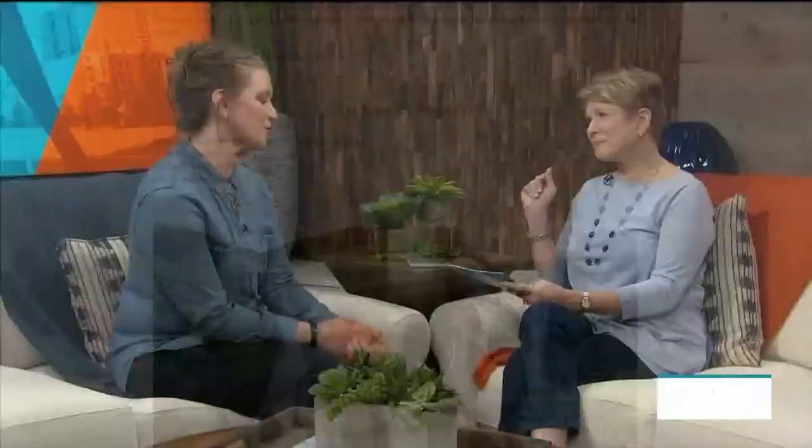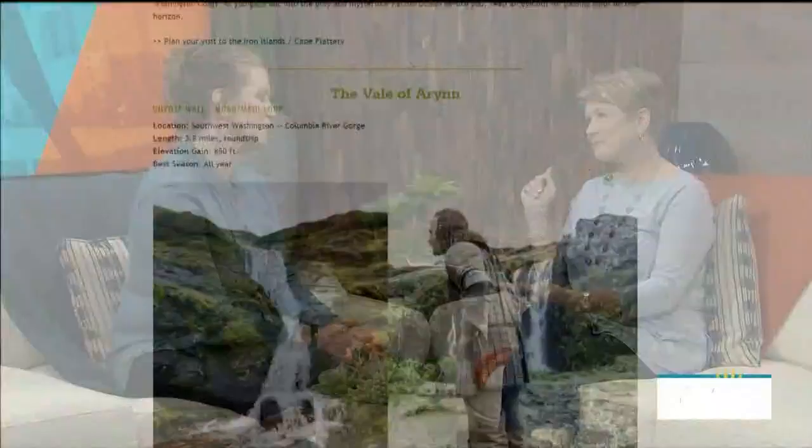The Vale of Arryn is so nice — I love this one. It's the Coyote Wall area down in the Gorge. The Gorge is a beautiful area, wonderful for wildflowers and waterfalls. You really can't go wrong with this spot in the spring.